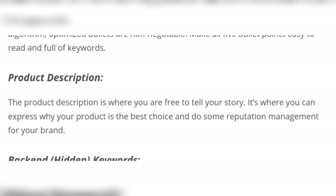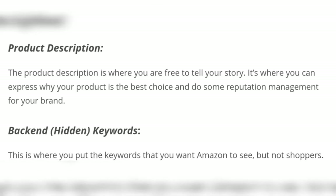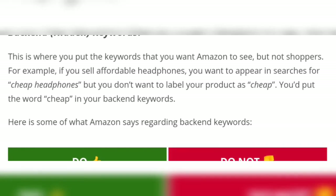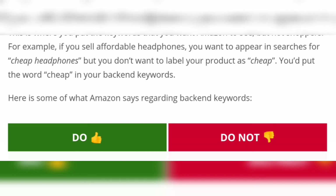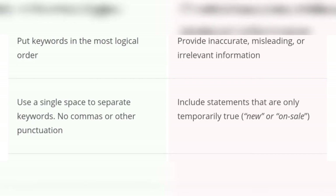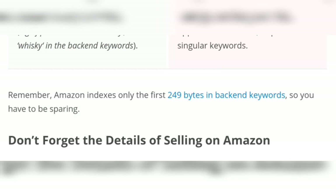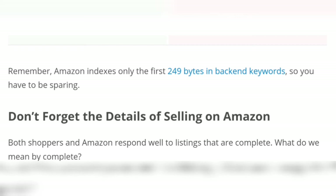The product description is where you are free to tell your story. Backends — this is where you put the keywords that you want Amazon to see, but not shoppers. Here is some of what Amazon says regarding backends: use keywords that are synonyms, abbreviations, or spelling variations. Remember, Amazon indexes only the first 249 characters in backend keywords. Don't forget the details of selling on Amazon.